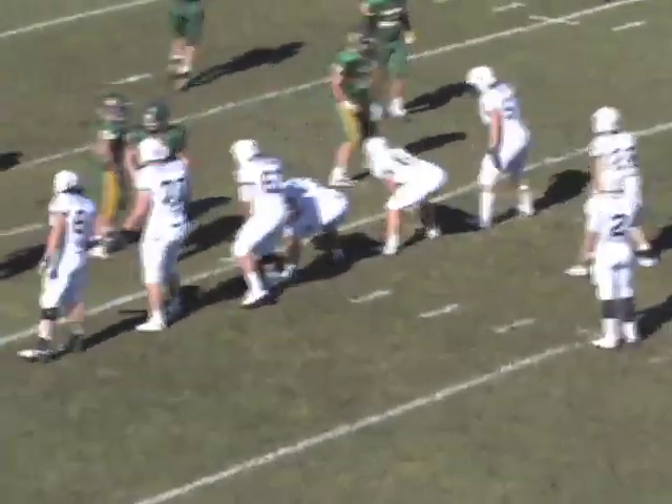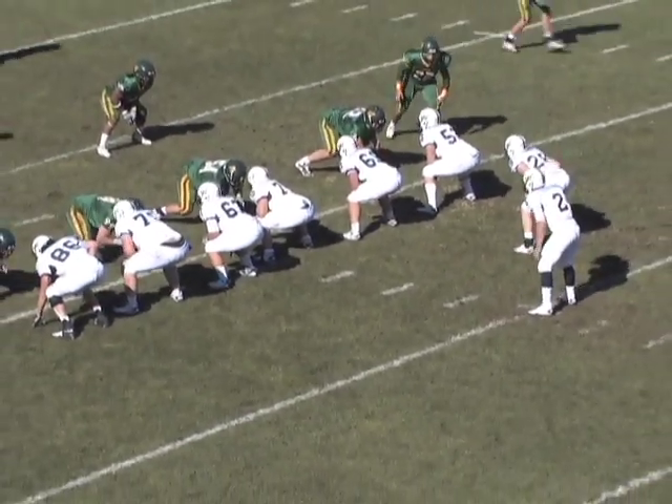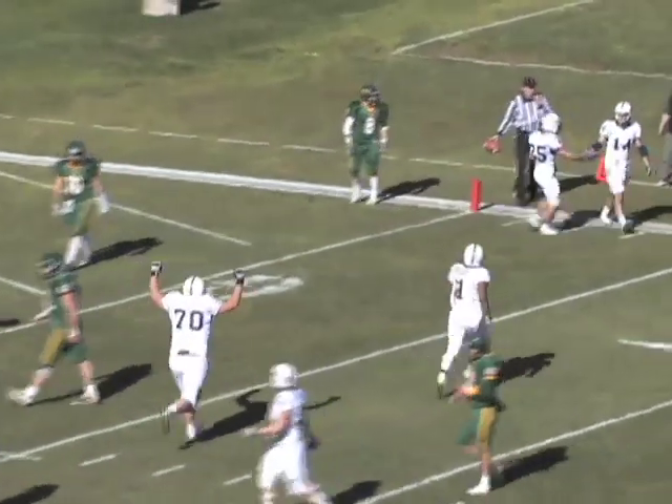Down 14-0, the Titans managed to cut the Bearcat lead in half on their next drive. Two receivers split to the wide side right, looking to pass into the end zone — jump ball, caught. Quinelli, posted up on Mihelko, makes the catch for the score.